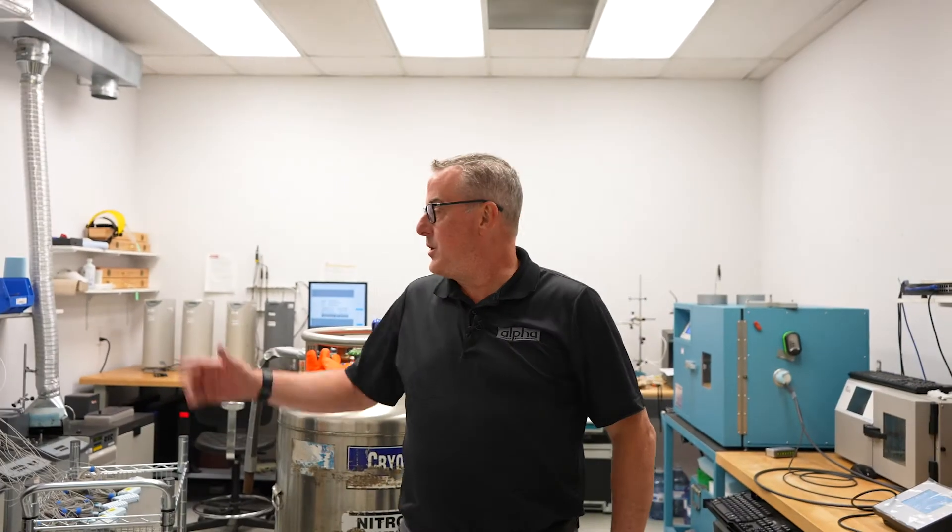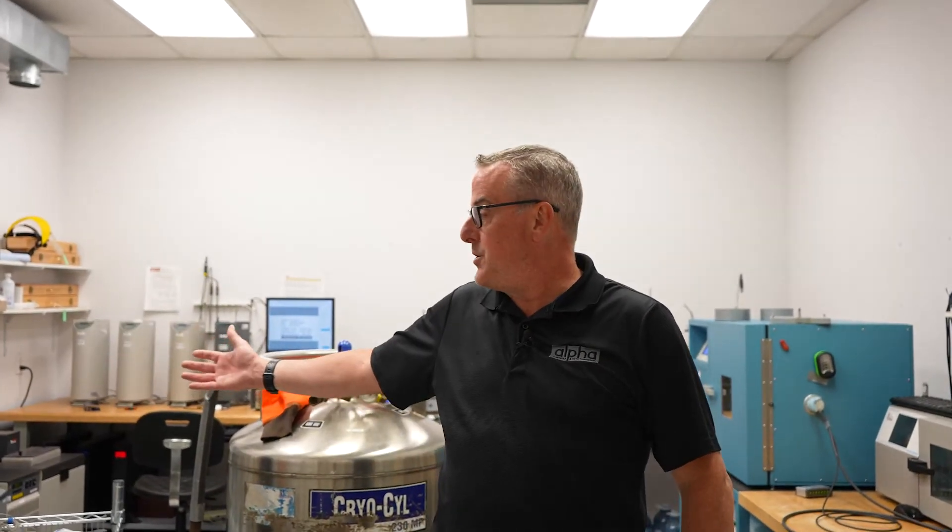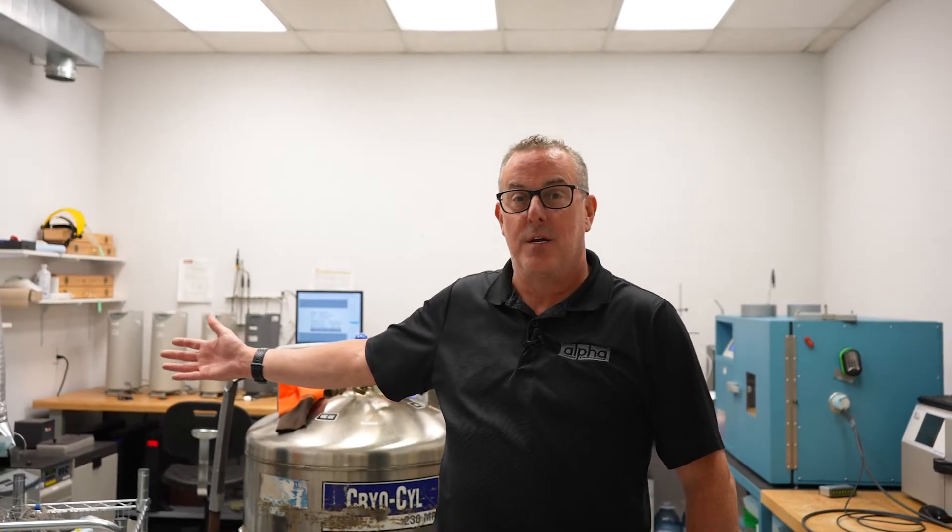Before we get into the behind the scenes, let's take a look at some of Alpha's calibration benches. This is our electrical calibration bench where all the electrical calibrations happen. This is where we do our pressure calibrations and our particle counter calibrations. This is where we do our flow calibrations and our dew point calibrations. This is where we do our temperature and humidity calibrations. We're going to talk a little bit about the temperature bench and what happens behind the scenes to ensure that your equipment is calibrated quickly and accurately each time.